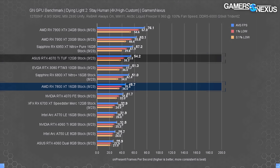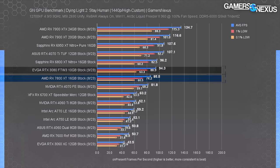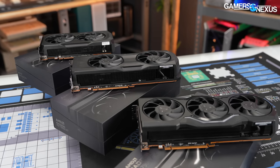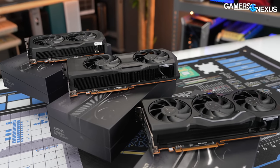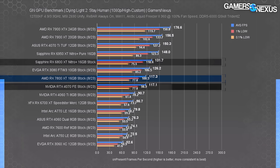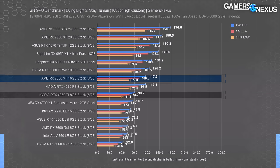At 1440P, the 7800 XT ran at 85.5 fps average with consistent frame times. The 3080 leads, followed by the 6800 XT, which holds a 13% lead over the 7800 XT. At 1080P, the 7800 XT's 117 fps average still had the 6800 XT ahead by 12% and it's roughly tied with the RTX 4070. It's embarrassing what GPU makers do with naming schemes — generational losses would be less embarrassing if they'd stop inflating card names.